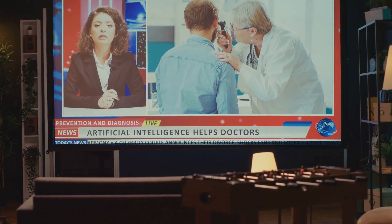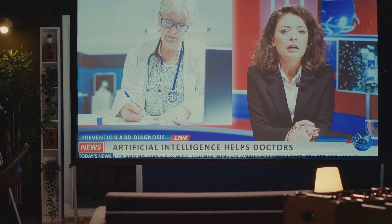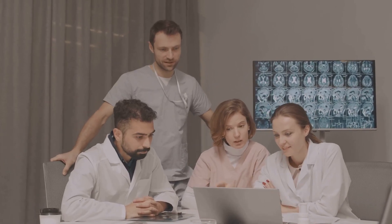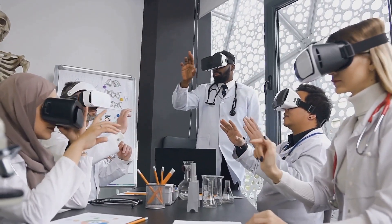Now you might be thinking, is AI going to replace doctors? And my answer is no. AI is here to empower us, not replace us. Think of it as an intelligent assistant, handling tasks and offering insights. In this video, we'll explore the top five AI tools every doctor should know. These tools can revolutionize your practice and improve patient care. So grab your coffee and let's get started.